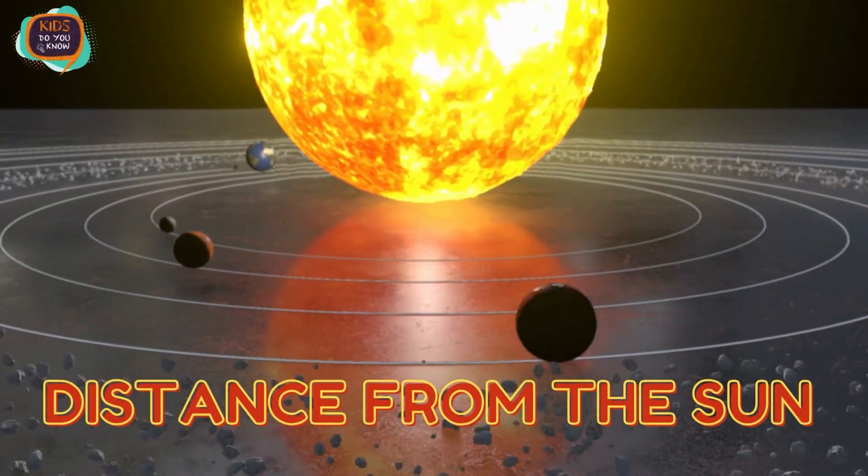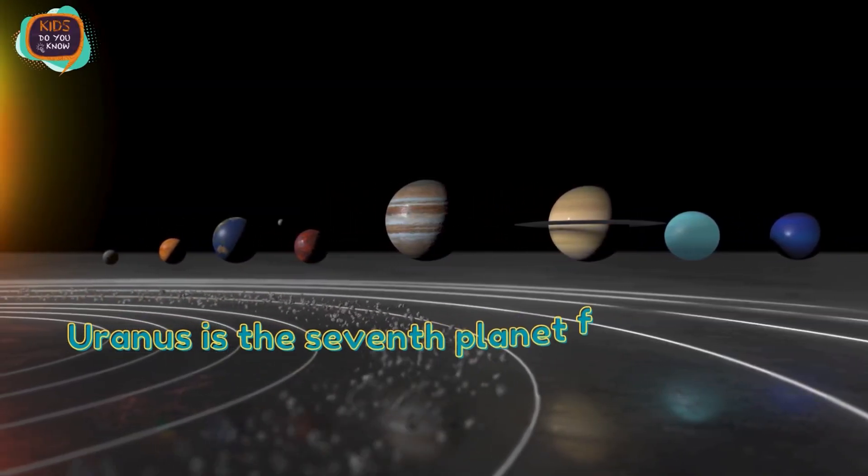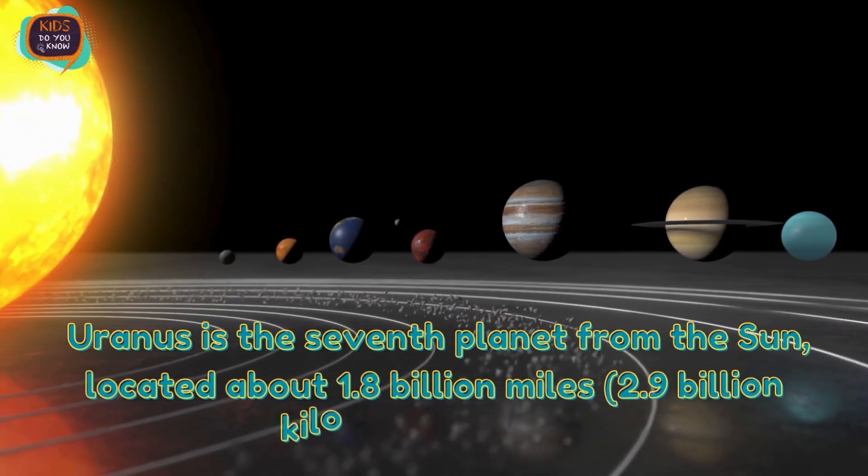Distance from Sun. Uranus is the seventh planet from the sun, located about 1.8 billion miles away.